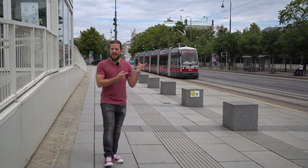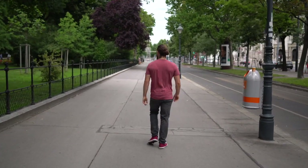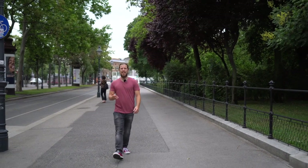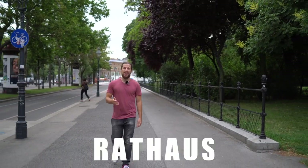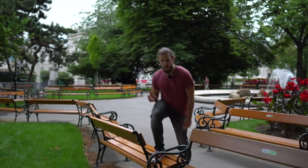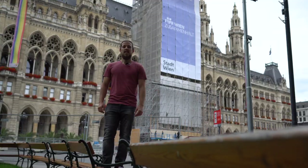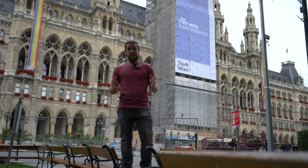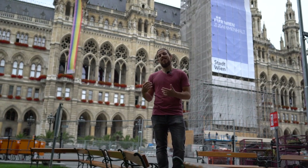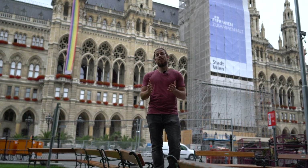On the other side of the Parliament you have the Volksgarten, which is a really nice park. Following this way right next to the Parliament is the City Hall — Rathaus — and there's a really nice park in front of it. You should also be aware that you are not allowed to step on the grass. Unfortunately Rathaus is also a construction site right now, but they are making sure Vienna is even more beautiful in the future.